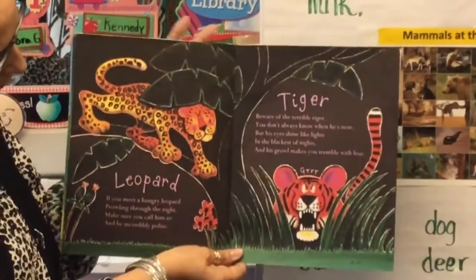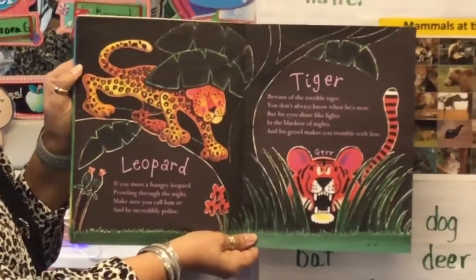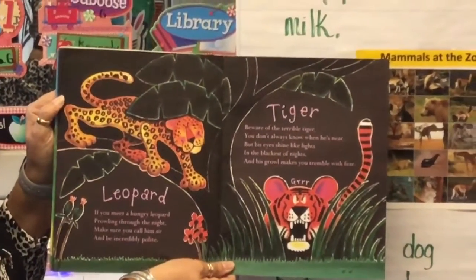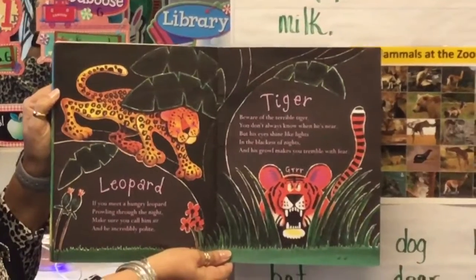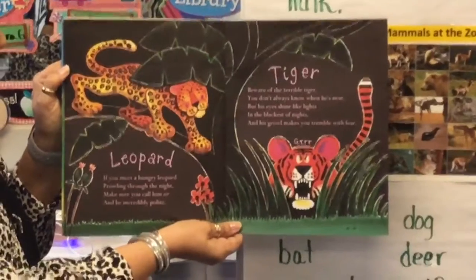Leopard. If you meet a hungry leopard prowling through the night, make sure you call him sir and be incredibly polite.